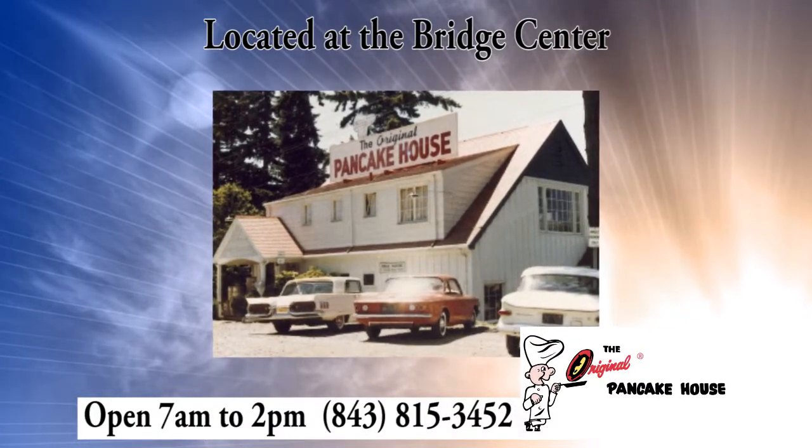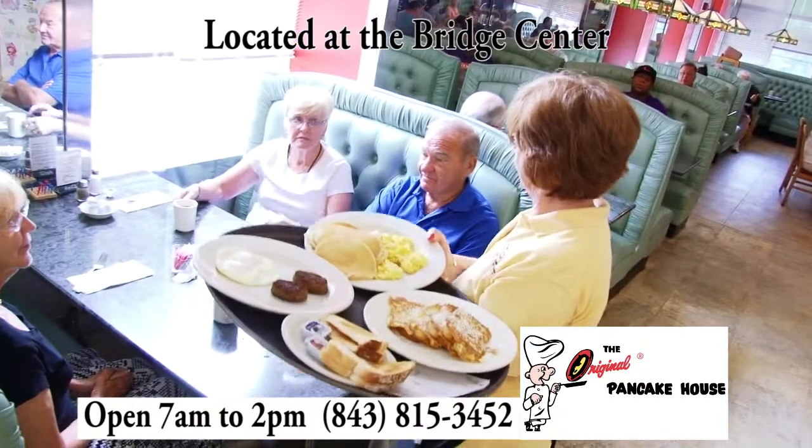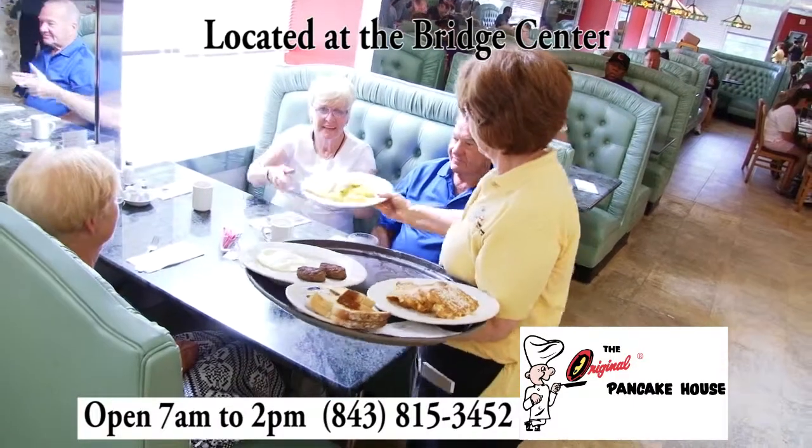Since 1953, the Original Pancake House has been serving up quality food, excellent service, and great value.